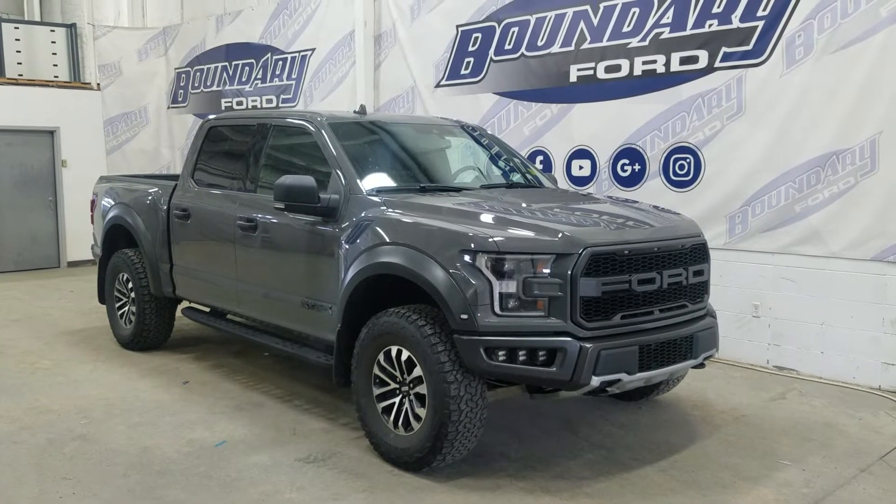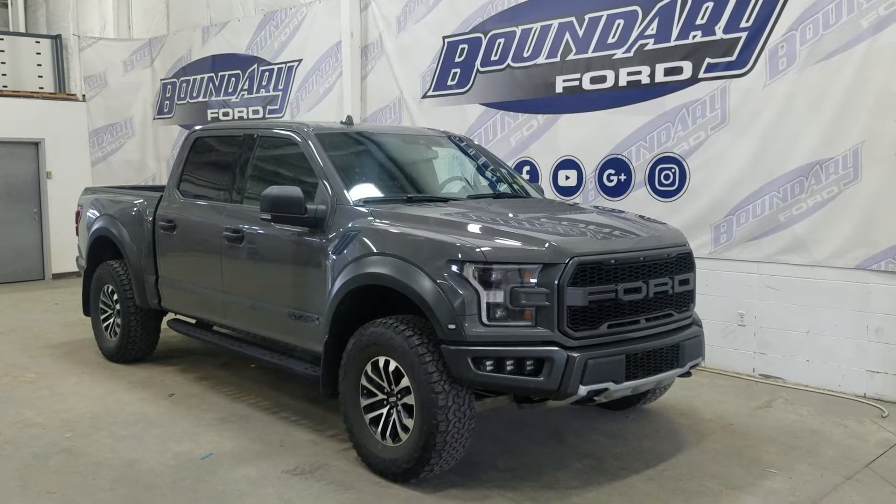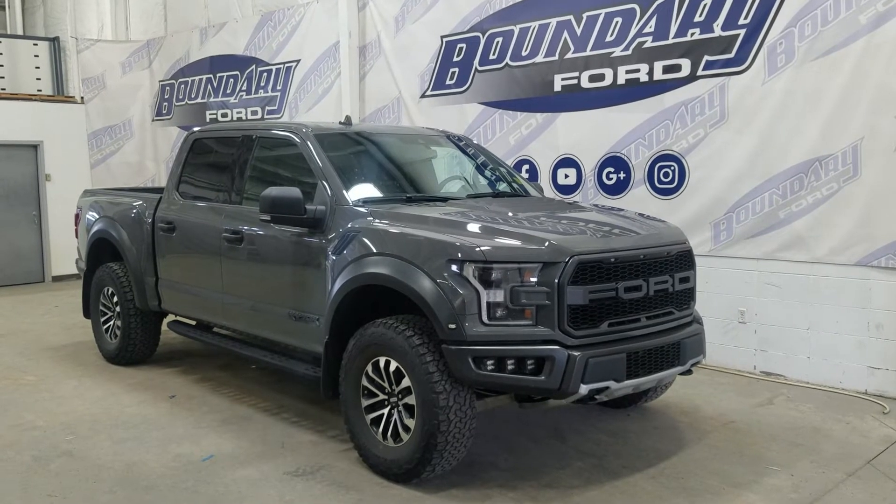At the front we have automatic headlamps as well as fog lamps. Over to the side we have 17-inch aluminum wheels wrapped in BFG Goodrich tires, as well as black handles and black mirror caps.